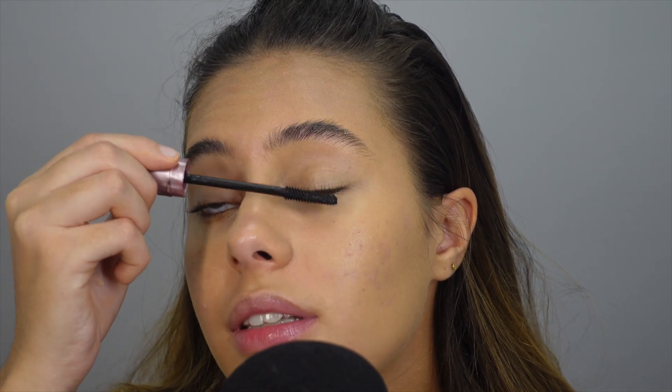For mascara I'm taking the classic Maybelline Sky High, which has nearly dried out for me, but I'm going to try and get as much product out as I can. I'm only applying a little bit because I don't want it to look like I have mascara on.